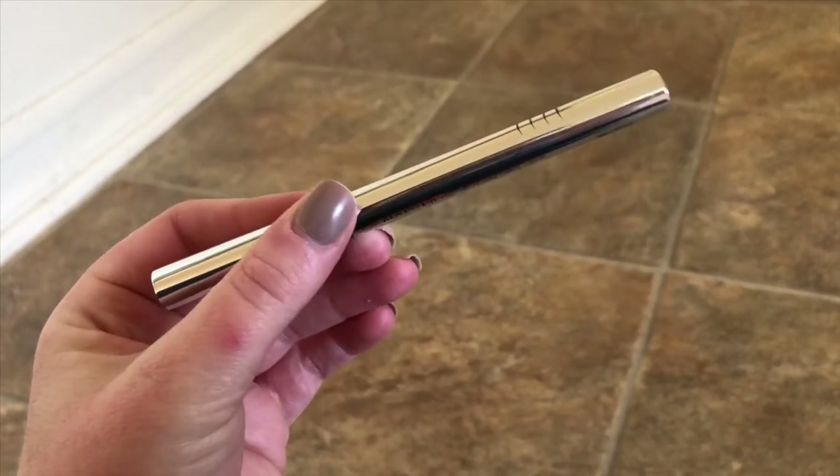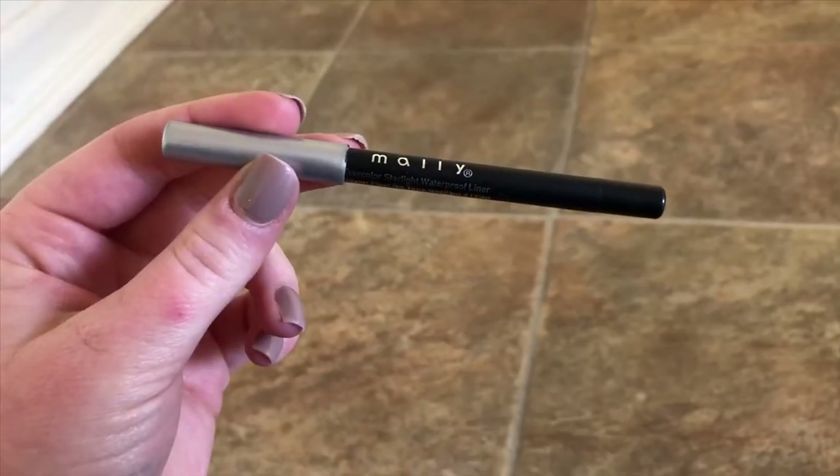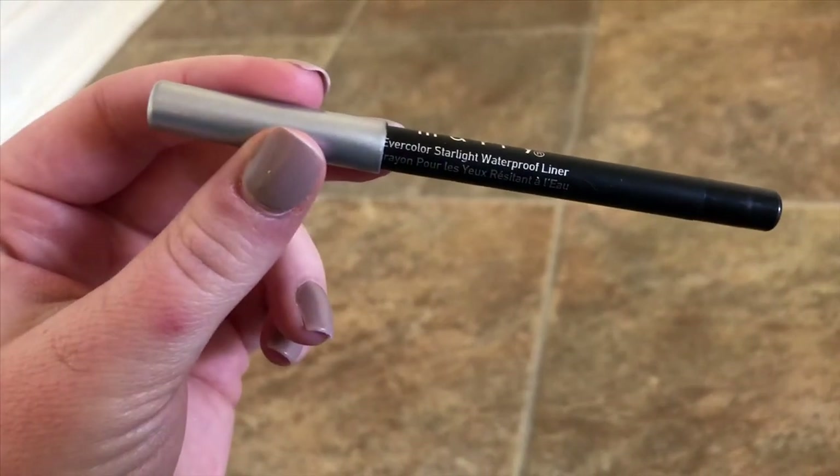My eyeliners — these are just the eyeliners I like to keep in my travel bag because they're what I use the most. This is the Physician's Formula Eye Booster 2-in-1 Lash Boosting Eyeliner Plus Serum in the shade Ultra Black. It's a perfect tip — not too stiff, not too flexible. Wherever you put it, there's going to be a sharp line. For a good cold black eyeliner that doesn't smudge, the Mally Beauty Evercolor Starlight Waterproof Liner in the shade Midnight. I use this a lot to color my waterline to make my lashes look more full.